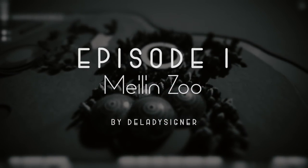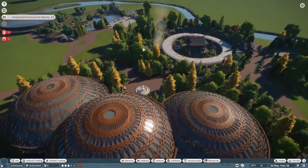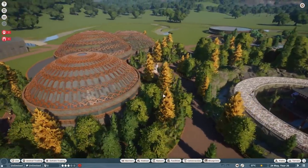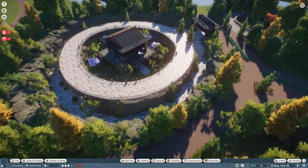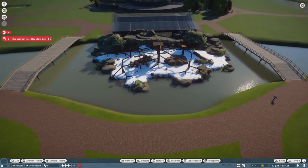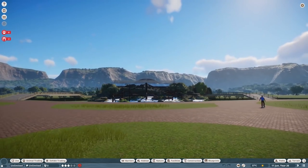Hey there, fellow plant nerds and design nerds! Welcome to the inaugural episode of Garden Rescue. We are in delay designer Malin Zoo - you may have seen this one on YouTube already. It is a pretty large and quite stylized but has some realistic moments to it. The idea for Garden Rescue is to go into other people's parks and build, design, and explain why I came up with the solutions that I did.